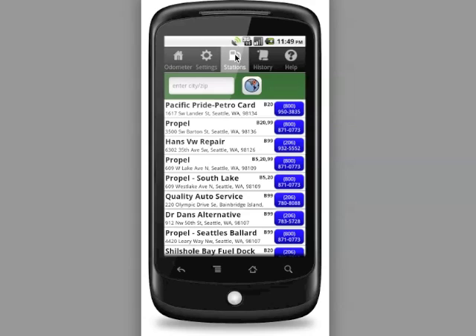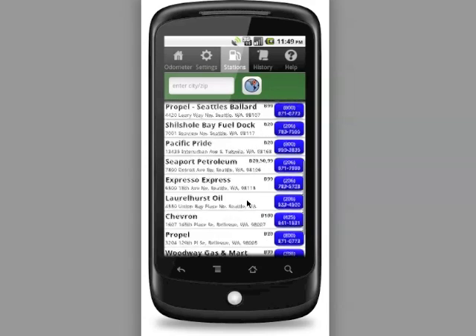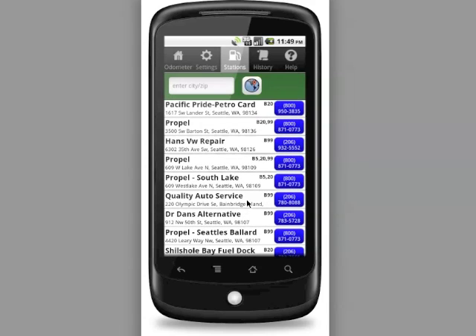After a few seconds, assuming you have location services enabled on your mobile device, the application should be able to find your current location and use that to search for biodiesel stations in your area. Our simulated Android device is in Seattle, Washington, so it's found several biofuel locations in the Seattle area. You can view short details about the stations in the list view, including the address. For most stations it shows which blends the particular biodiesel retail location has available — in this case, for example, B20 and B99 are available.